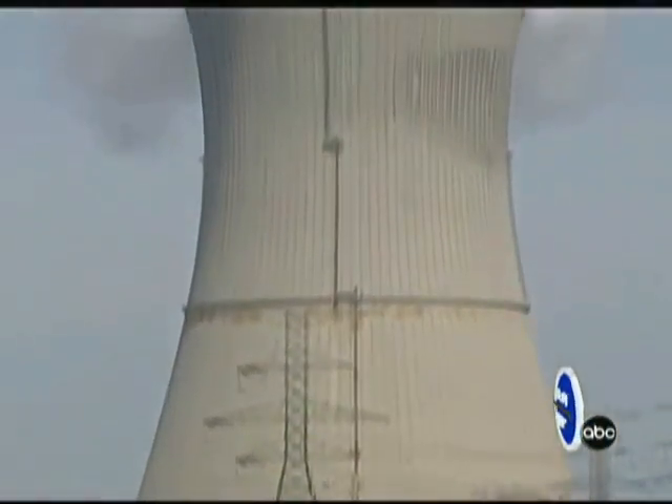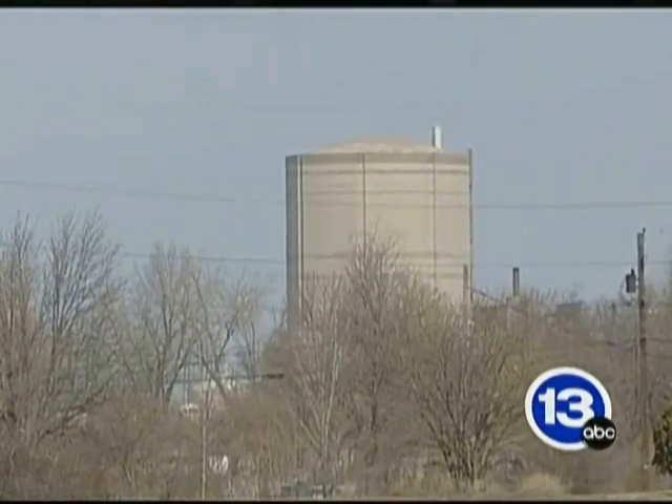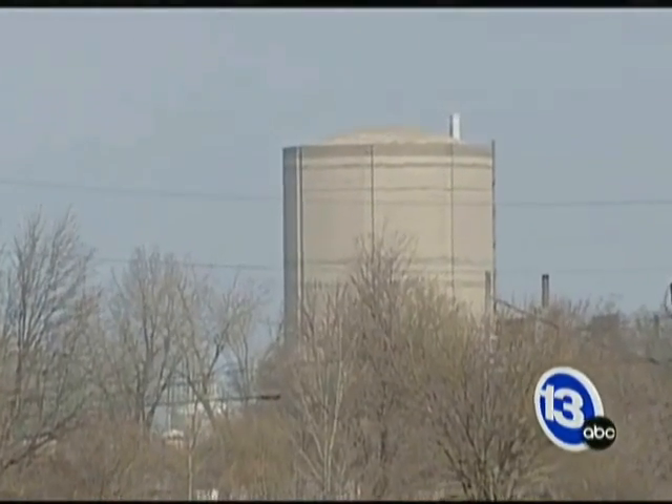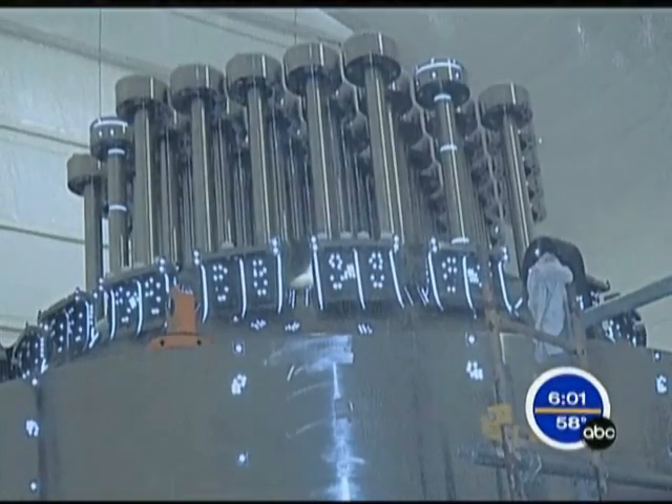In February of last year, the plant was shut down for routine maintenance and safety inspections. During one of those inspections, First Energy found trouble with some of the reactor head's nozzles. In June, it was up and running again.